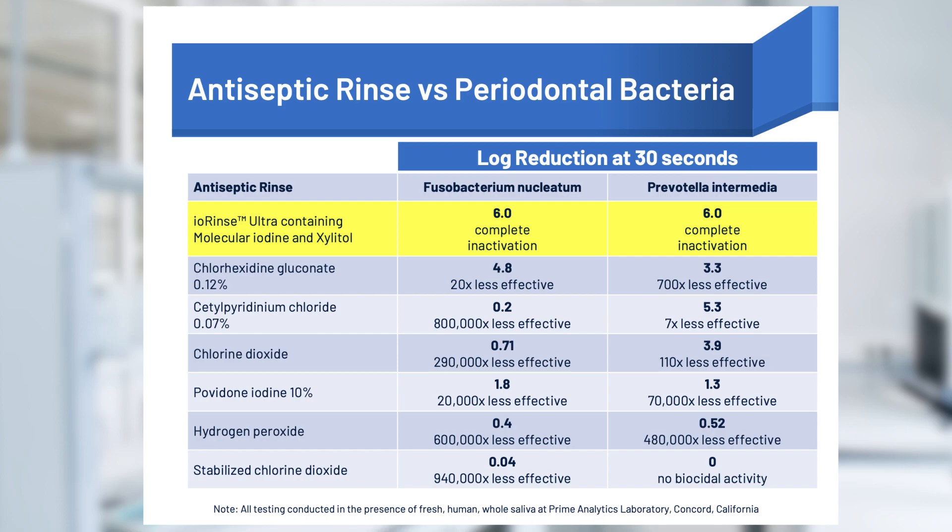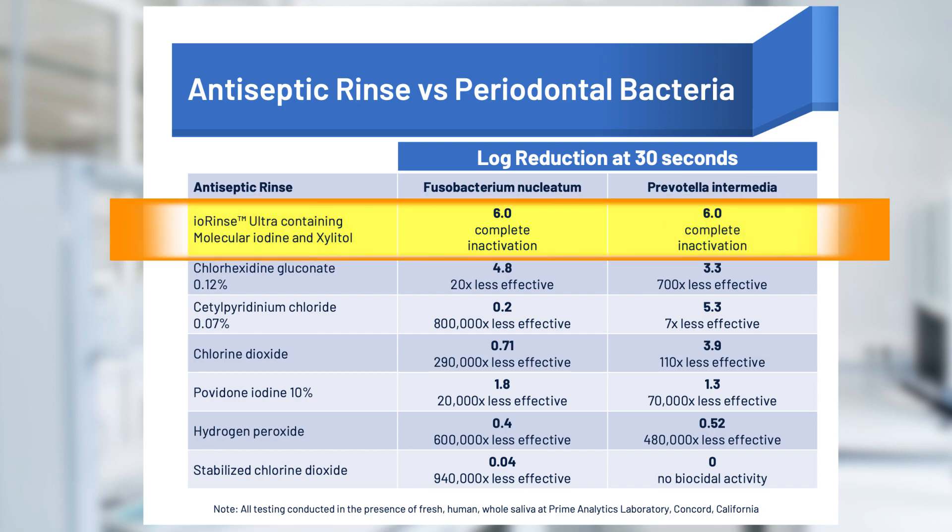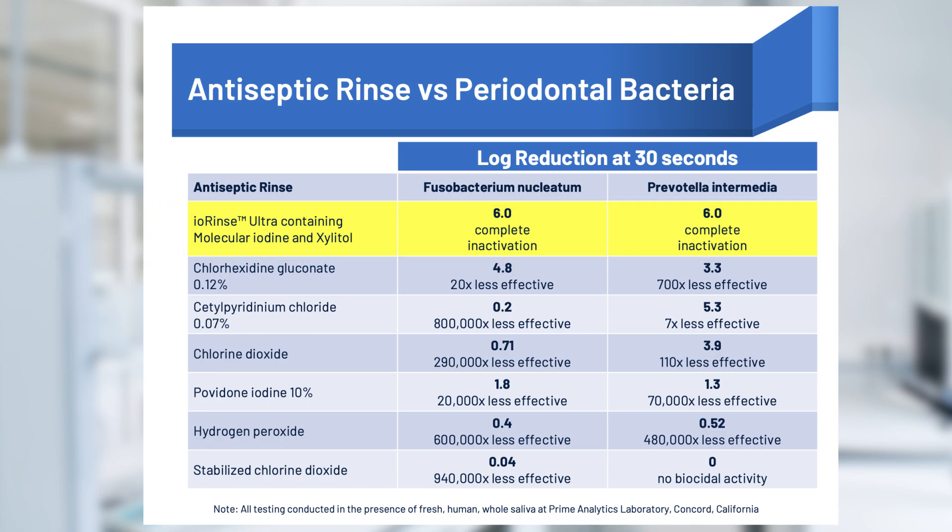A key finding was that the xylitol molecular iodine rinse, IORINSE ULTRA, shown in the top row, completely inactivated both pathogens, and was the only rinse able to do so.